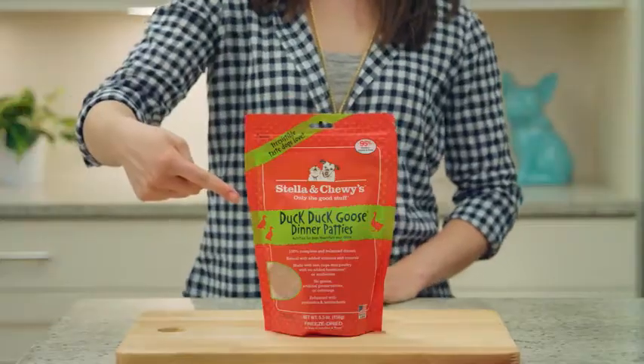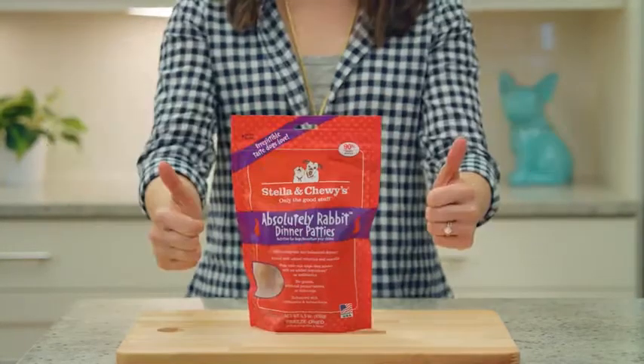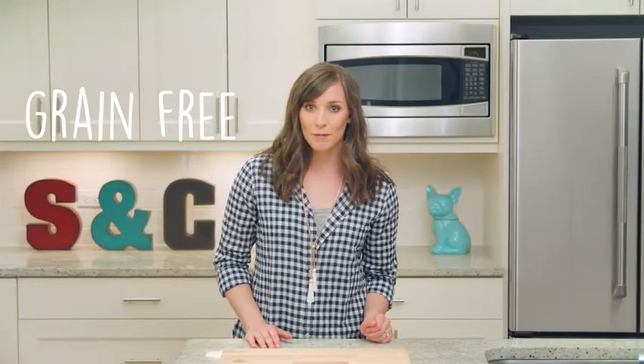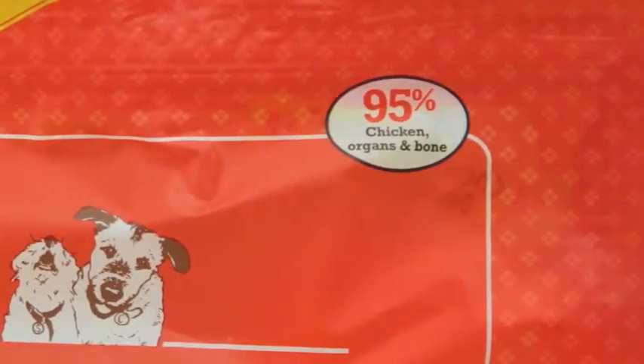These patties undergo our patented HPP food safety process to remove harmful bacteria. They are a complete and balanced meal — no need to add anything else. They are grain-free and gluten-free. Our recipes contain 90 to 95% meat, organs, and bone, modeled after what dogs ate in the wild.